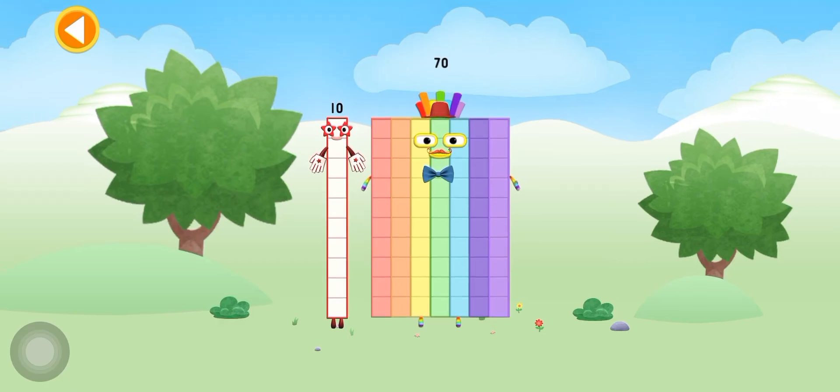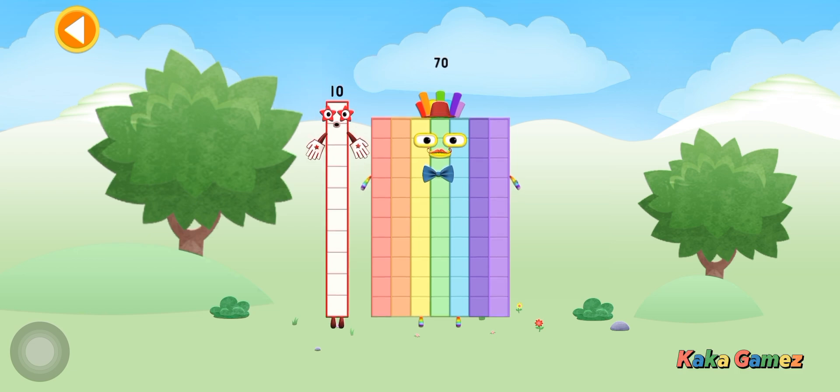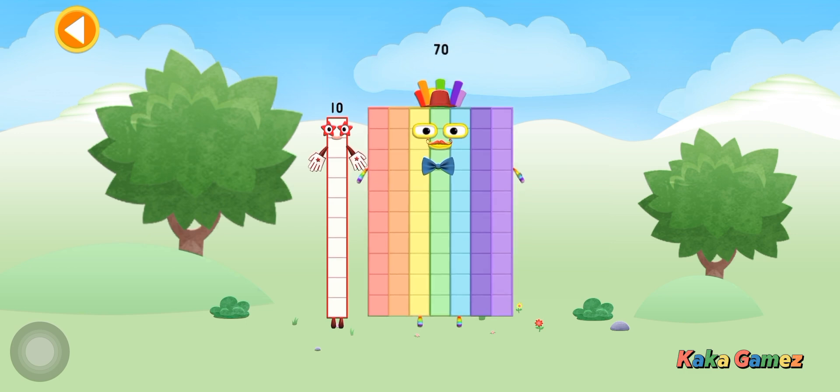You're about to meet number block 80! Can you add 10 to 70 and make number block 80? Drag number block 10 onto number block 70.